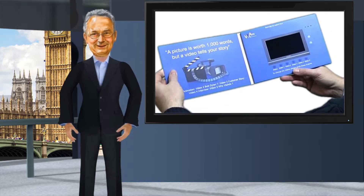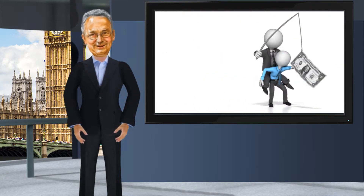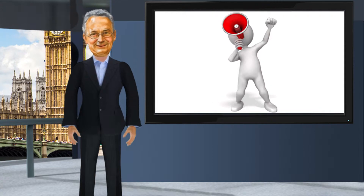VizCards can be used in many ways, from targeted marketing, onboarding, training, or internal and external communication.